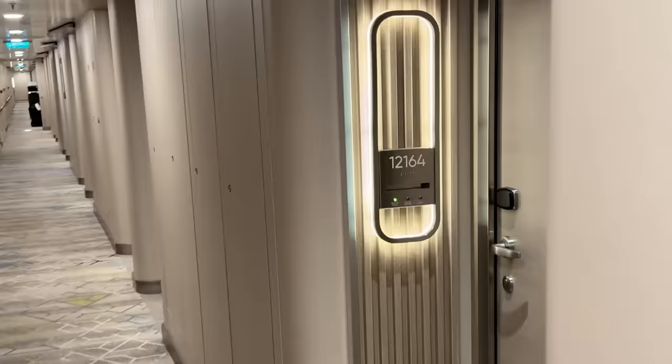For example, cabin numbers always start at number one at the front of the ship, and as you walk towards the rear of the ship, the numbers go higher. So I could tell my mum: if the numbers were going up as she walked along the corridor, she was heading to the rear of the ship, and if the numbers were going down, she was heading towards the front. It actually transformed cruising for my mum in terms of finding her way.